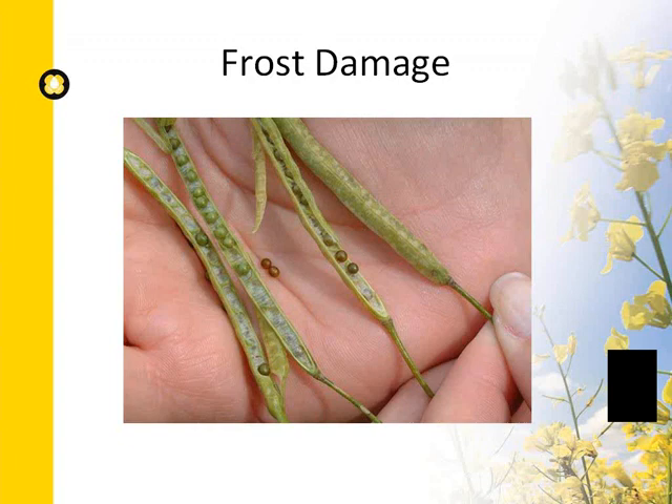Considering straight cutting? Assess your field just before swathing — that way, if you feel it isn't the best idea, you can still swath at the appropriate timing. If you have a thick crop that's well lodged, evenly matured throughout the field, well knitted, and has little disease, it may be a good candidate for straight cutting. Also, a short, severely lodged, or excessively branched canopy may be a candidate, as there could be minimal stubble left to anchor a swath — leaving it standing may be less risky than having it in the swath.